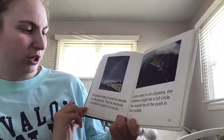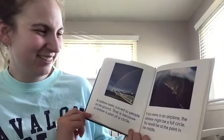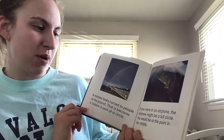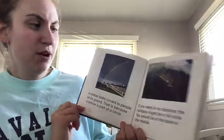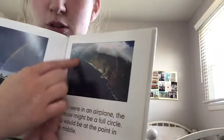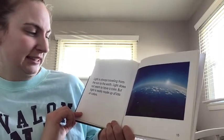A rainbow looks curved to people on the ground because a rainbow is part of a circle. If you were in an airplane, the rainbow might be a full circle! You would be at the center point, so when you're flying in an airplane you'll see a rainbow as a full circle — whoa!